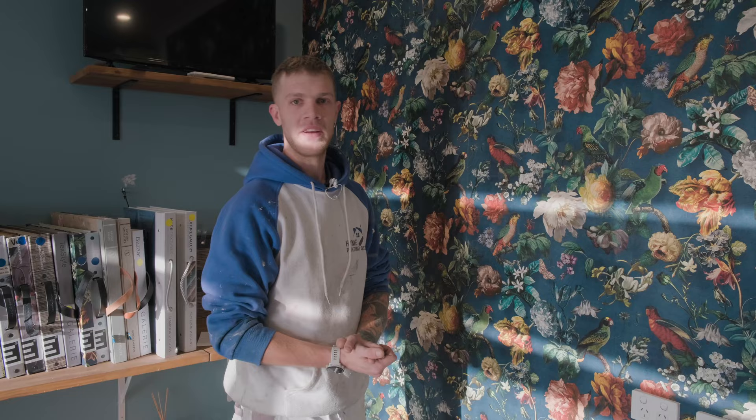Hi there, I'm Matt from Home Painting Geelong. This is Geelong Colour World — a place that we would always recommend you get your wallpaper from. In fact, it's the only place that we would install wallpaper from because of the quality.